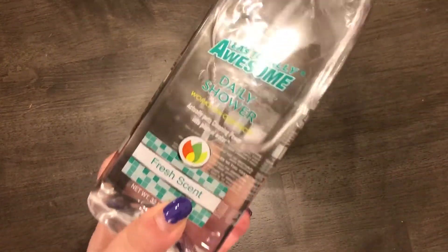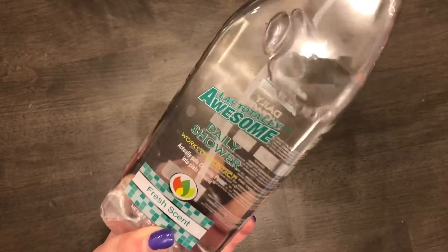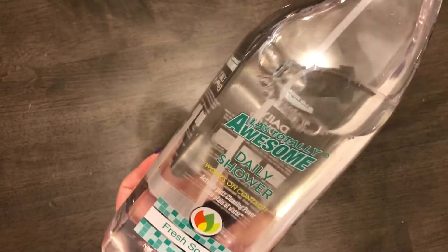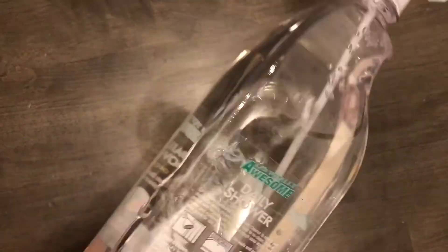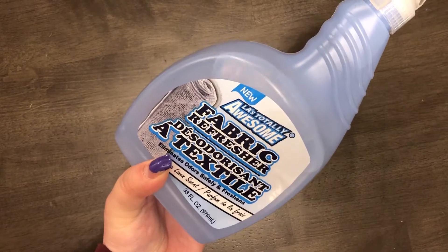Back to cleaning products — I got LA's Totally Awesome Daily Shower cleaner. Sweet Simple Life has hauled this before. It's like the knockoff version of Method and even looks similar. I'm really excited to try this for my shower, and it's a big bottle at 32 fluid ounces.